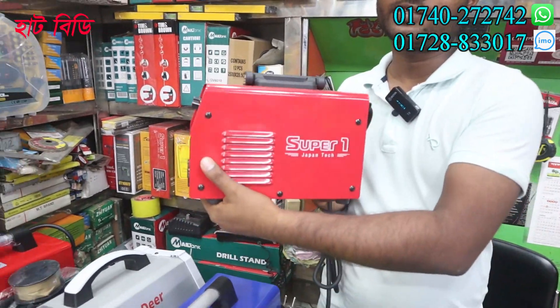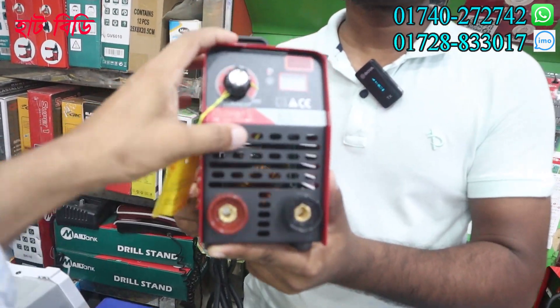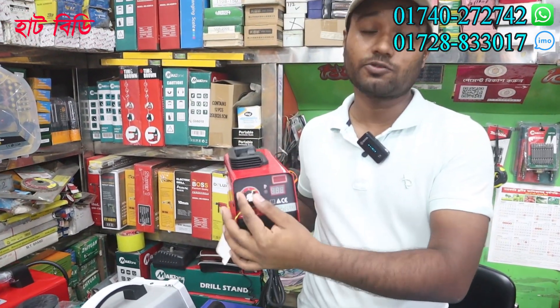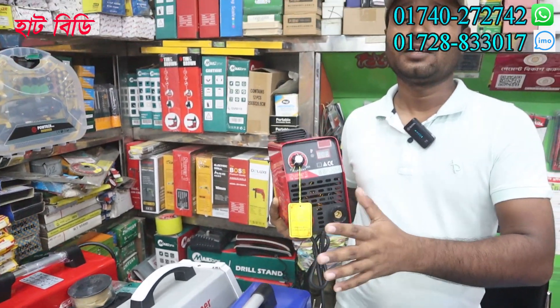What brand is this? This is Super On Brand. I have seen the M&A 200-60 meters. This is the power supply, so it is regular. Power is the power supply. And this is the cable. The cable is the power supply.